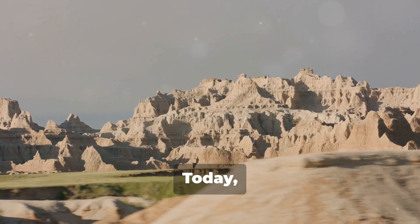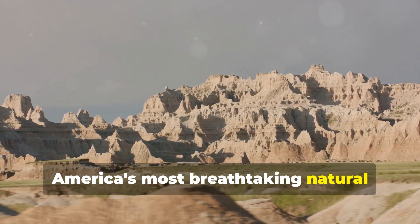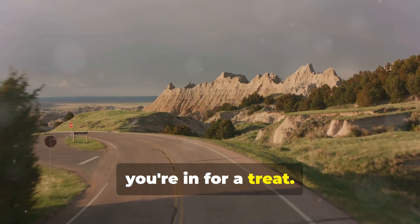Hey there fellow travelers, today I'm taking you on an adventure to one of America's most breathtaking natural wonders, Badlands National Park in South Dakota. If you haven't been, trust me, you're in for a treat.